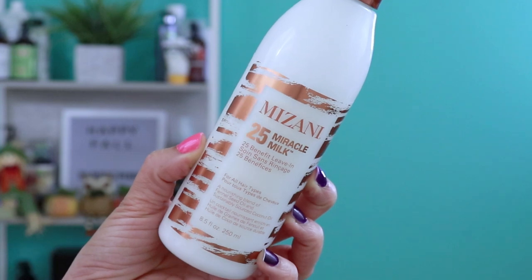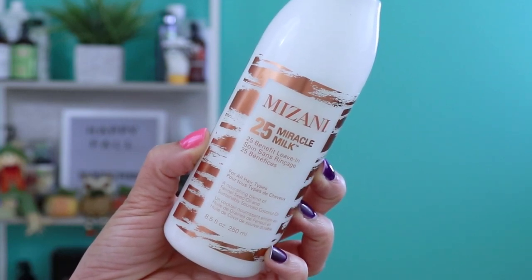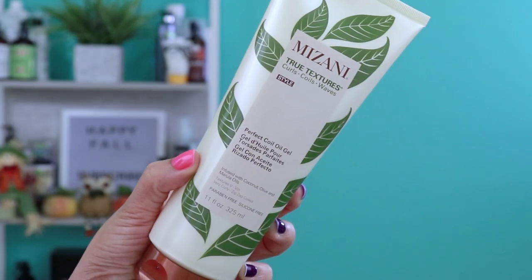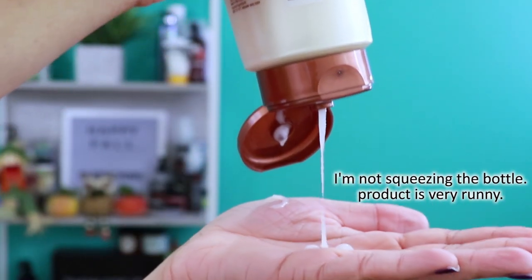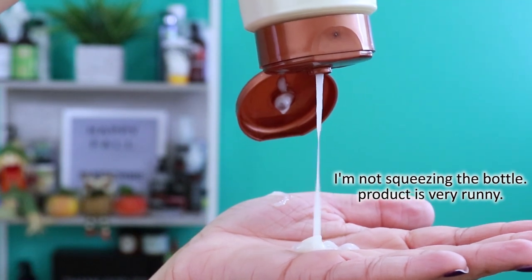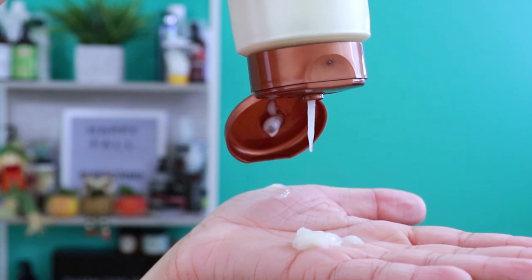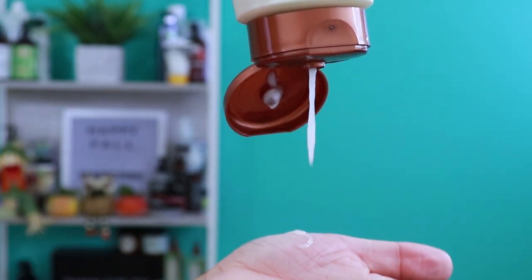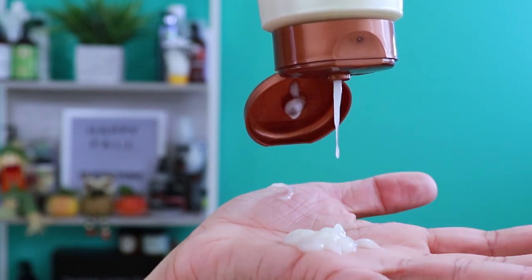Step four: styling. For this last step, I'll be using the 25 Miracle Leave-In Milk, the 25 Miracle Nourishing Oil, and from the True Textures line, their Perfect Coal Oil Gel. Based on the consistency of the Coal Oil Gel, I don't feel very comfortable doing a wash and go for my style. So I'm going to do mini twists because I can easily convert those twists into a beautiful and super defined style when I later unravel my hair. As I do my hair, let me tell you how to use these products and what their benefits are.